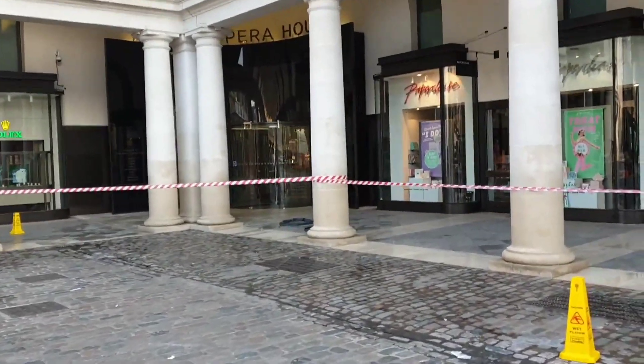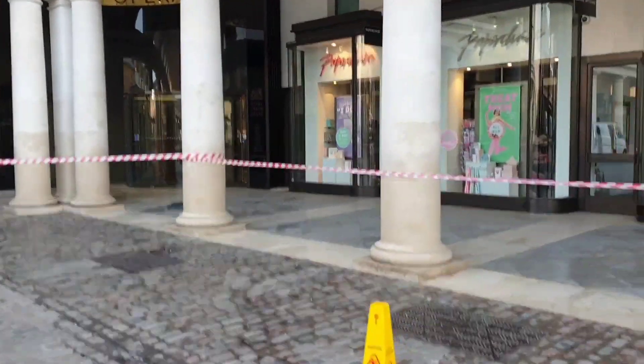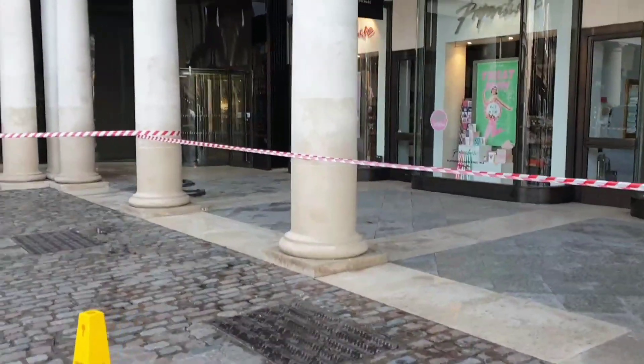Over in the corner there, that is the Royal Opera House, Covent Garden, and that's the entrance to it.